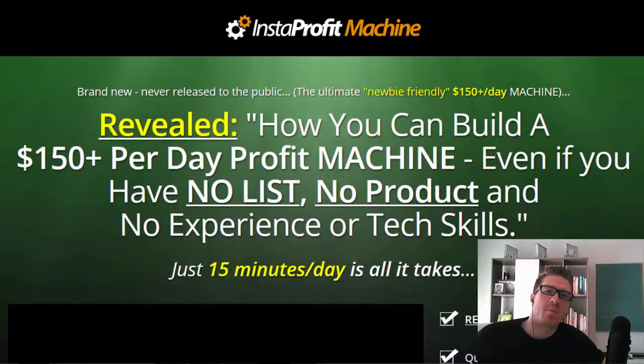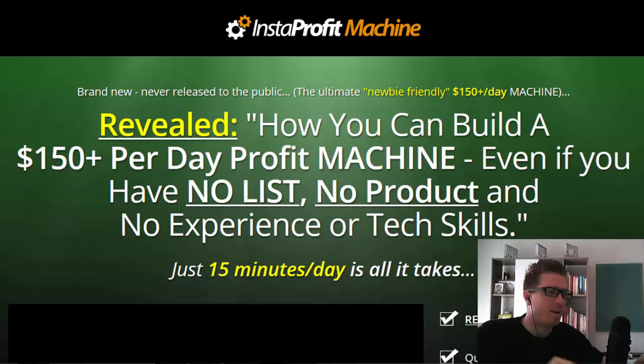Hey, what's up guys, this is Art from artofmarketingblog.com and today I have an amazing product to review for you. It's called Insta Profit Machine. I'm gonna tell you all about it and I have some very cool bonuses — I'm gonna give you five bonuses including free WSO of the day courses. I got all my notes here. Basically it's a system that uses free Instagram traffic to generate $150 plus per day.